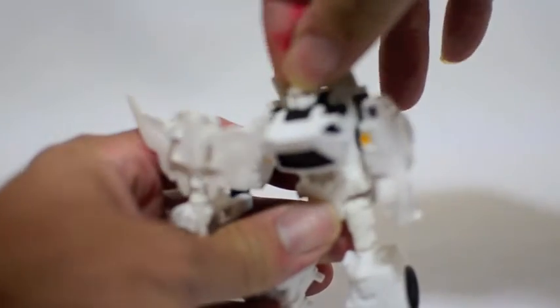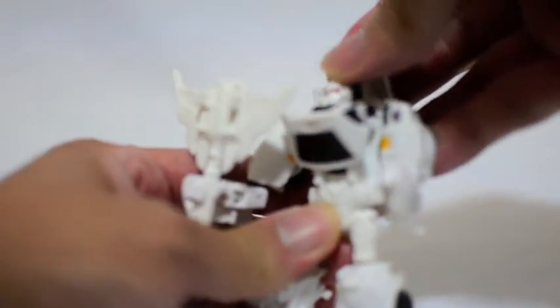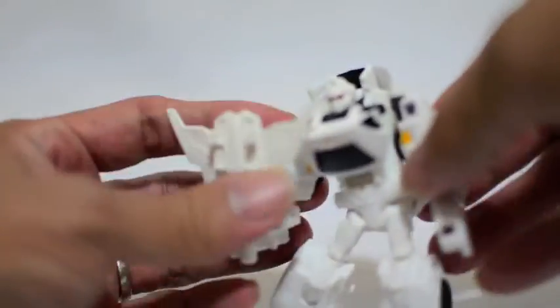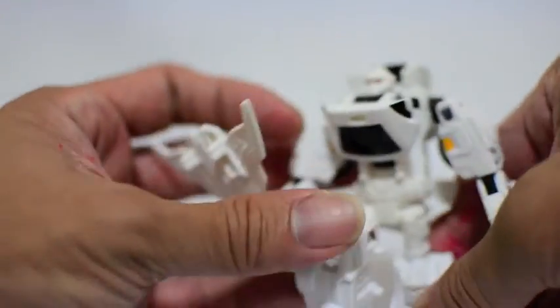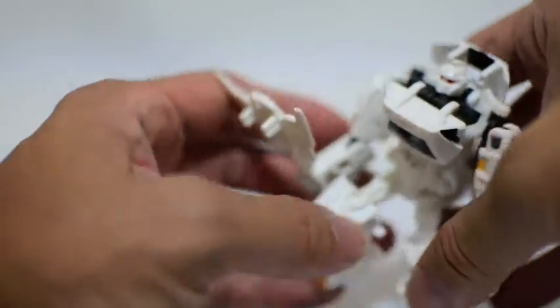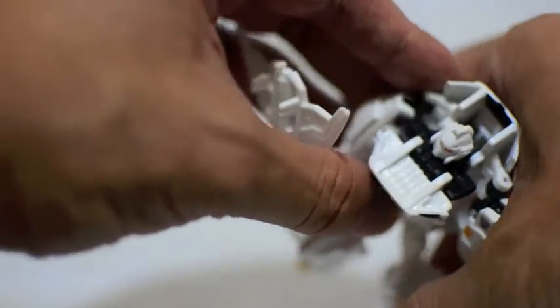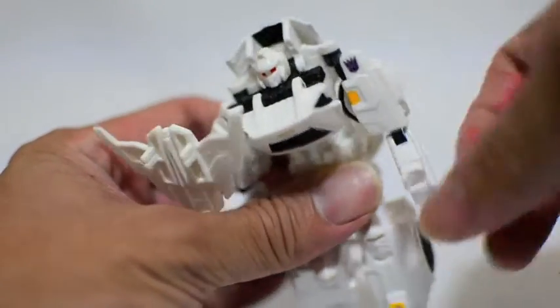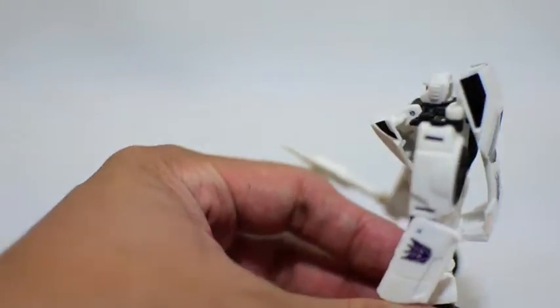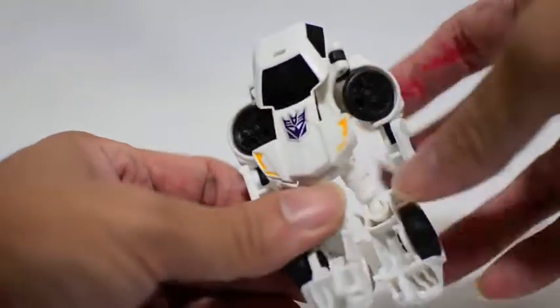The head rotates on a swivel with a slight up-and-down movement, but it doesn't really hold position well. The legs can bend 90 degrees and do a high-step kind of pose. The arms are on a ball joint with an elbow joint, though the hands don't rotate — they're one piece. The back is a big mess, but what do you expect from a Legends class figure? The joints are pretty solid considering how many repaints the mold has seen.